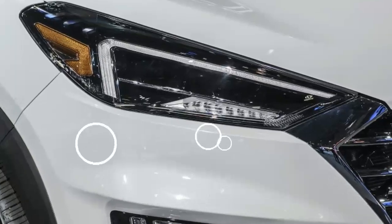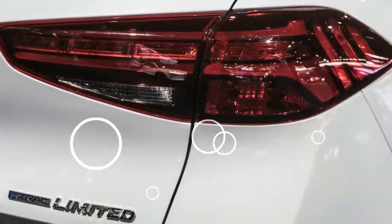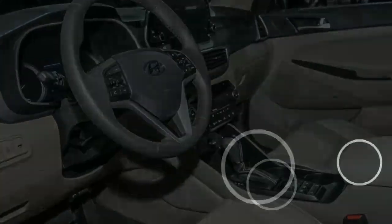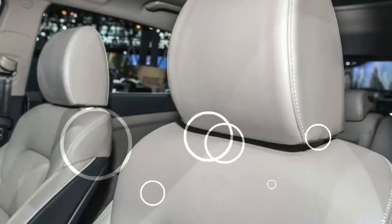The third era of Tucson was disclosed in Geneva in March 2015, and touched base in our nation a year later. At present, it is situated as a standout amongst the best models of this Korean maker in Colombia, and around the world.